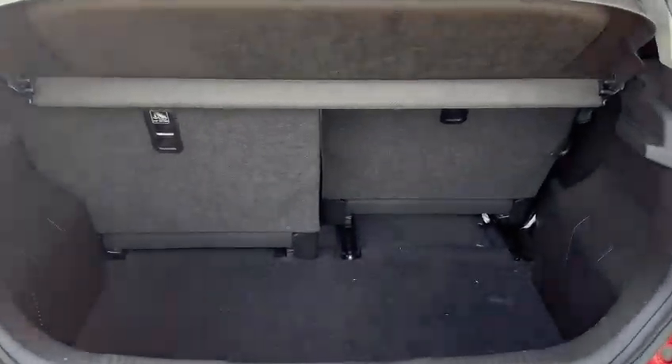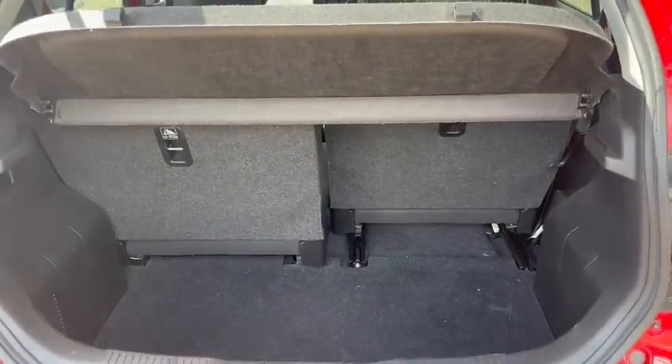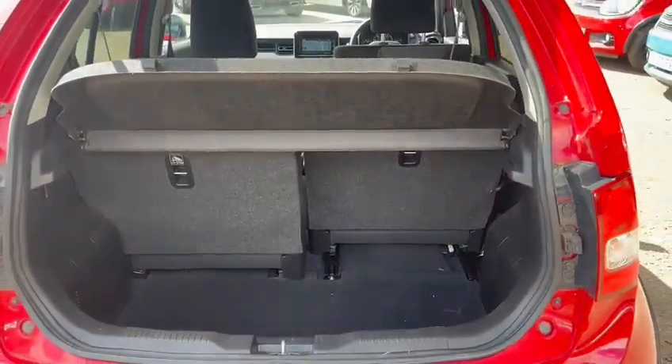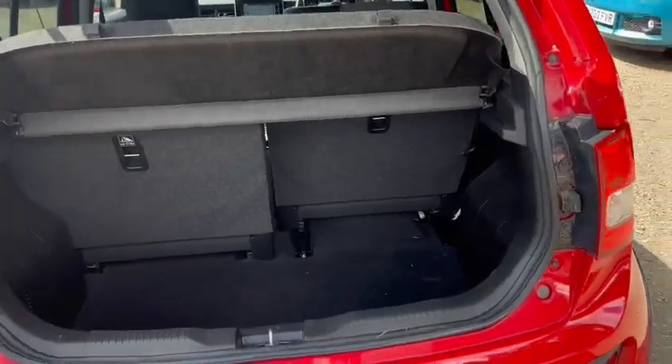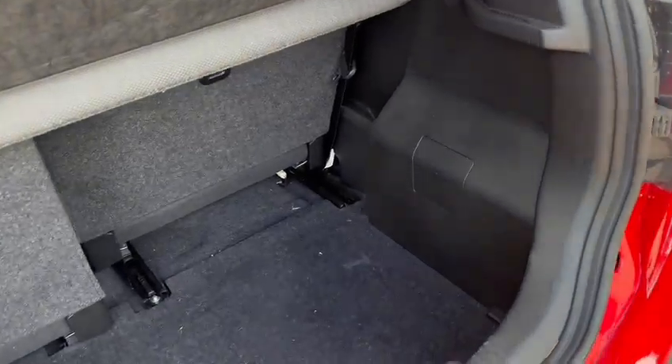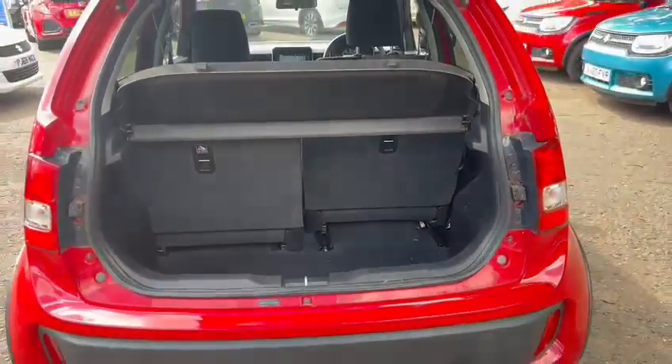With the Ignis, your back seats are also on rails, meaning you can have more room for passengers and a slightly smaller boot, or if you've not got back passengers and you do a big shop, you can put your seats forward and it just gives you a much bigger boot, which is brilliant and makes the car very versatile.